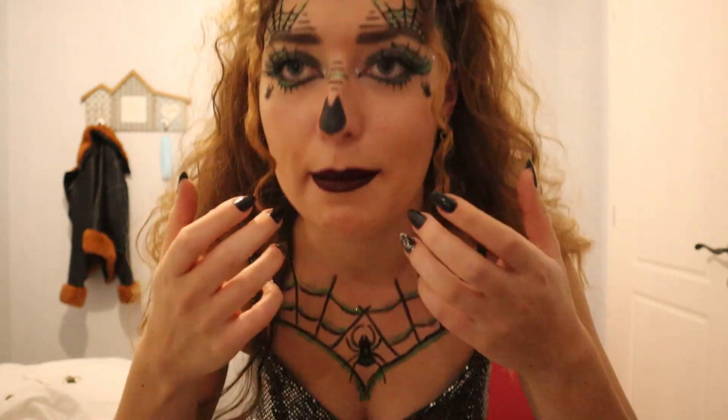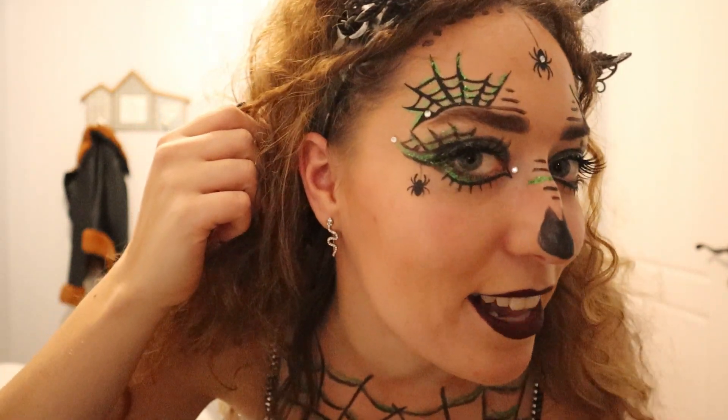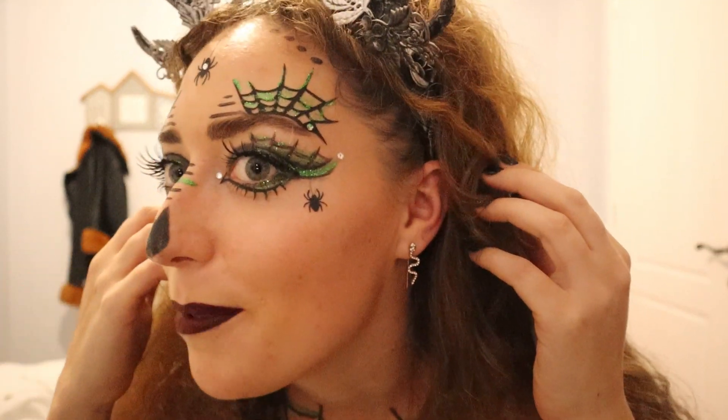I drew a spider web and a spider, and it matches my eye makeup that I went slightly crazy with, but I am loving it. I didn't film getting ready just because it would take me ten times longer since I'm doing it for the first time, but I put spiders and stuff on.